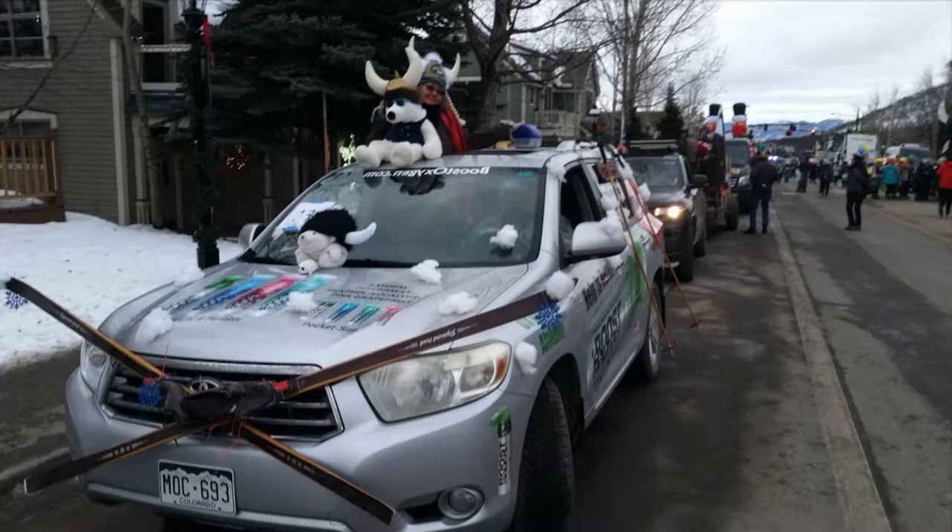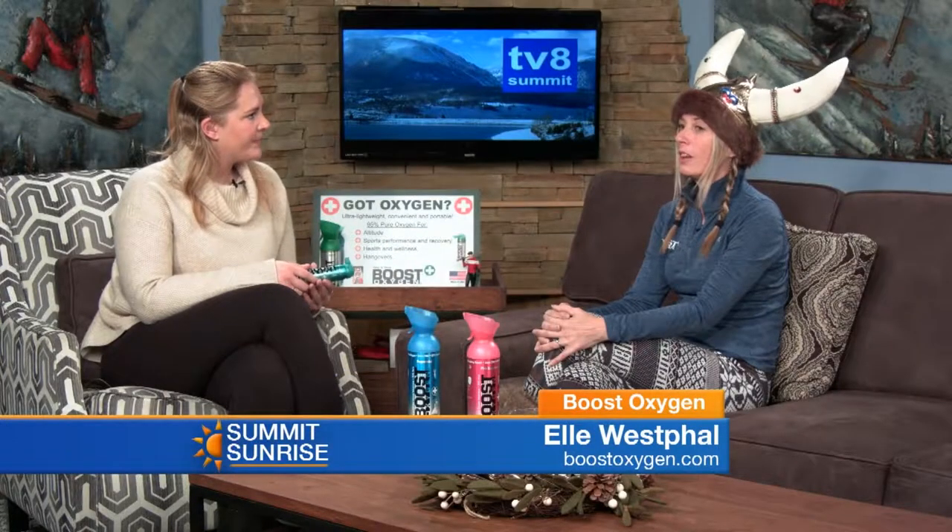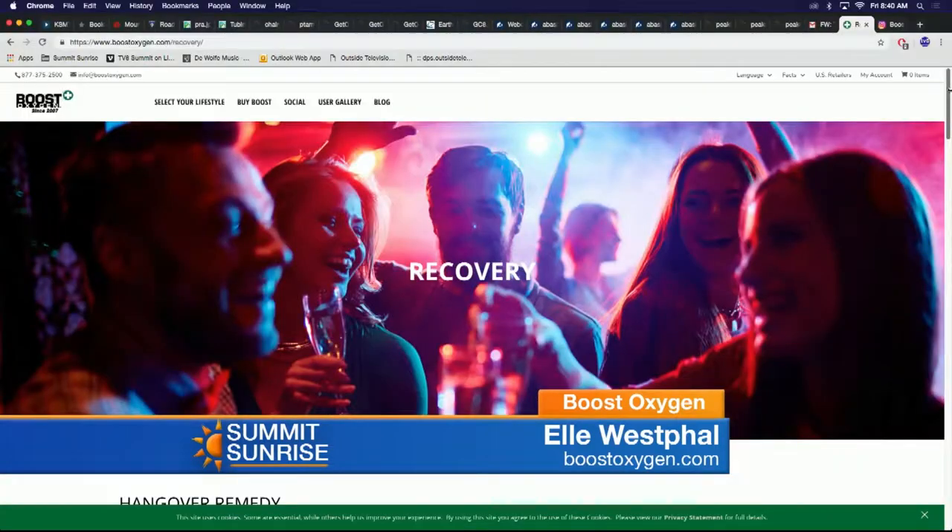So tell me a little bit about what Boost Oxygen is and why it's so important here, especially in our county. Well, last night's celebration is a good reason to use it for a hangover. But another reason — obviously people coming from lower altitude to higher altitude, they're missing oxygen. We have less oxygen in the air up here, so you feel it right away when you use it. The results are immediate — 20, 30 seconds, your oxygen level comes up. It's 95% pure oxygen, only 4% less than what you get in the hospital. It's called aviator's oxygen and it allows you to get it without a prescription.